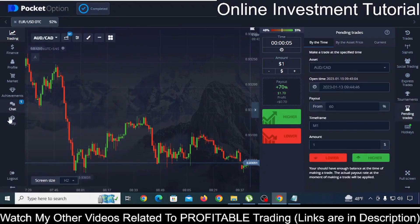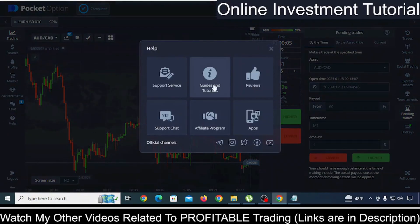In case you need any kind of help, just click on the help section and you can find guides and tutorials — you can find everything. If you need an app, you can click on app and download it. You can watch the tutorials in order to know everything about Pocket Option.